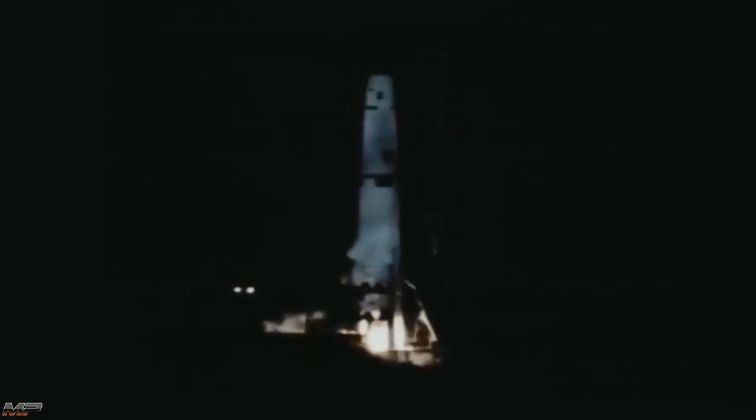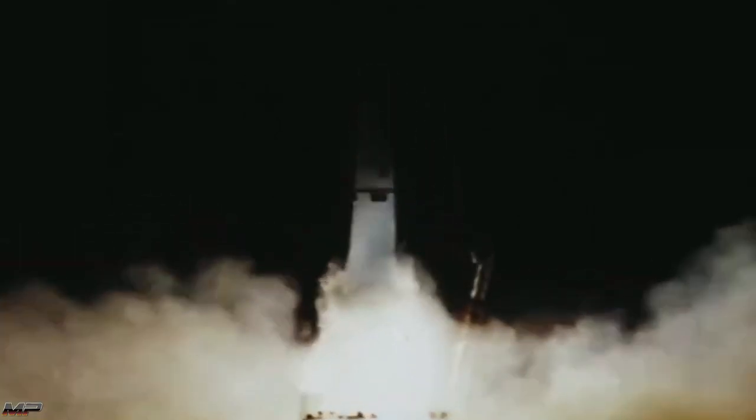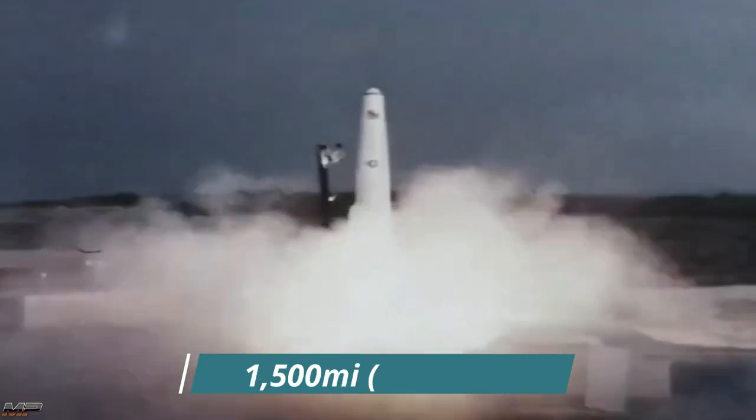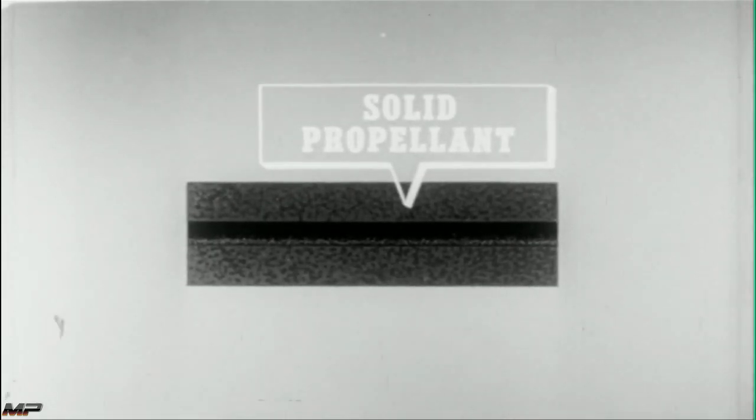Colonel Hall would go on to be promoted to director of the Thor IRBM development program. Thor was also liquid-fueled and was designed for intermediate ranges, maxing out around 1,500 miles. Yet for a true storable ICBM to take flight, solid fuels needed work.